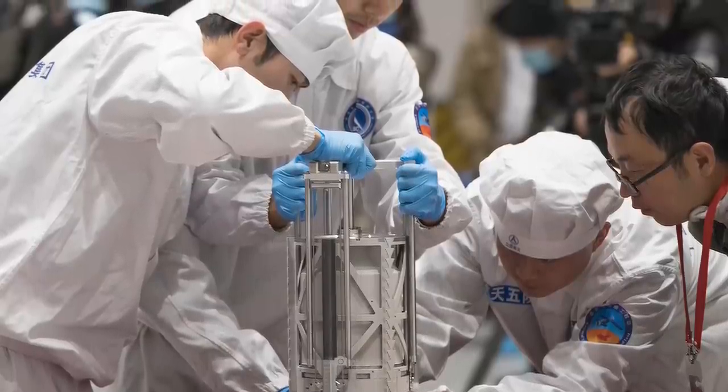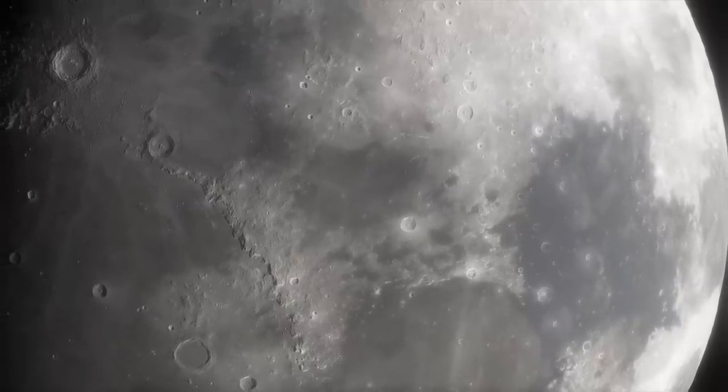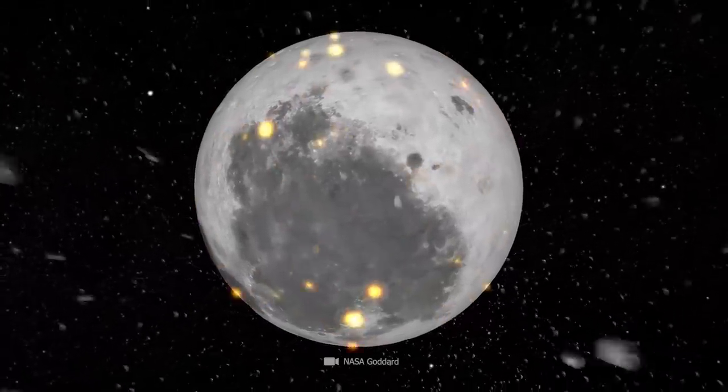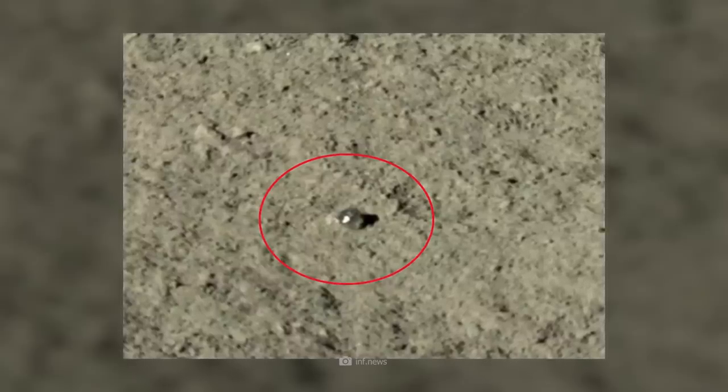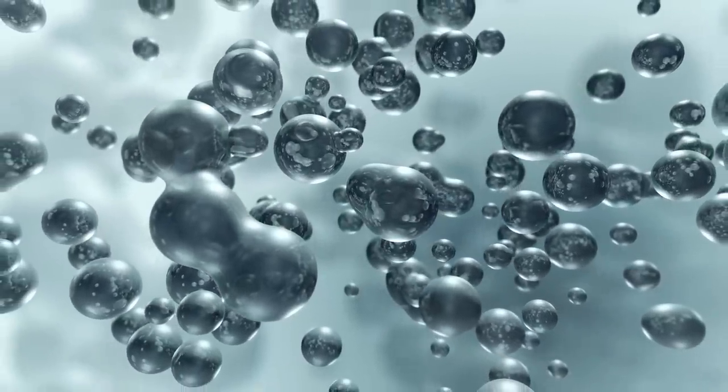Now, the discovery of Chang'e 5 could completely overthrow all these plans, as this rover has discovered the seemingly impossible: large quantities of water, and that's everywhere on the moon. In the drill samples, researchers from the Chinese Academy of Sciences found an unusually high density of tiny glass particles. These tiny glass crystals most likely formed when meteorites struck the moon — and hitching a ride on comets could also have brought water to the moon, now frozen at the poles. Upon closer examination, the impact glass beads revealed another secret that simply left researchers speechless: inside the beads, they found water.